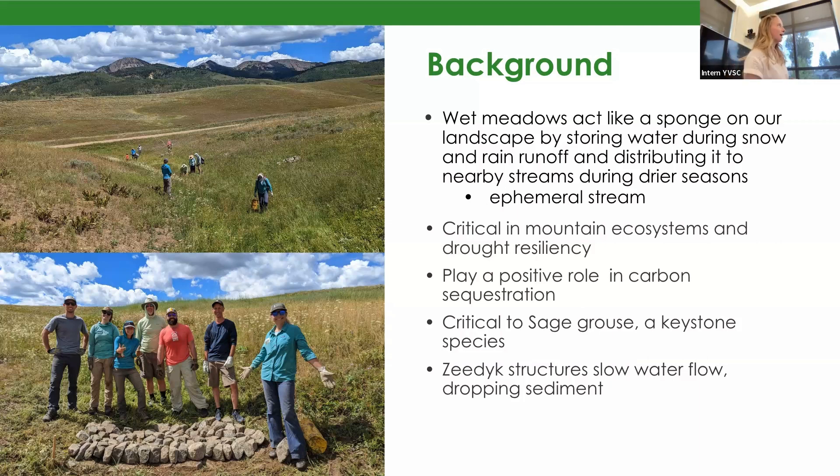So how we actually restore these wet meadows is by using zedike structures, which is seen here. These rock structures work by slowing down the water as it moves through the ecosystem. As the water slows, it drops the sediment, hoping to fill in any degradation or erosion — specifically degradation and erosion caused by wildlife tracts, cattle tracts, or human use of the land.